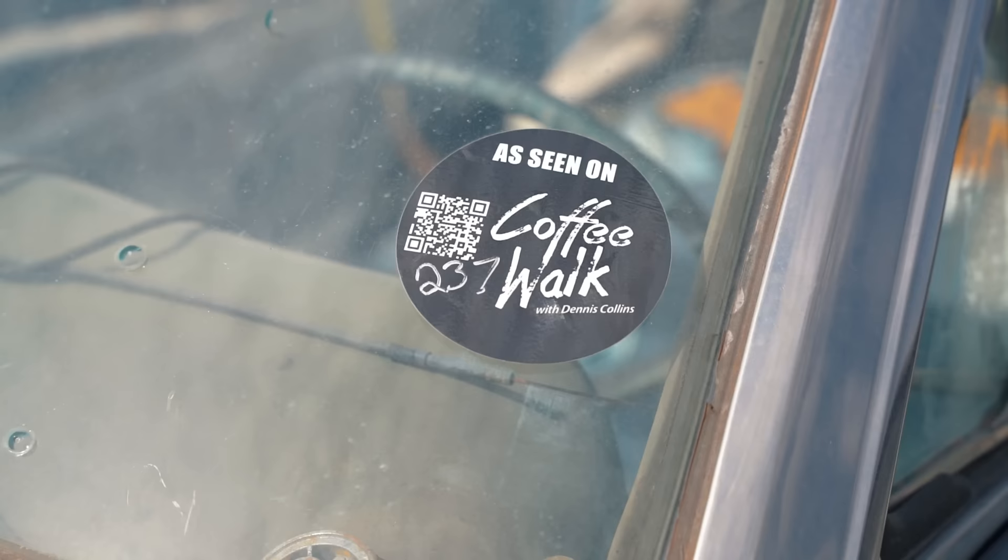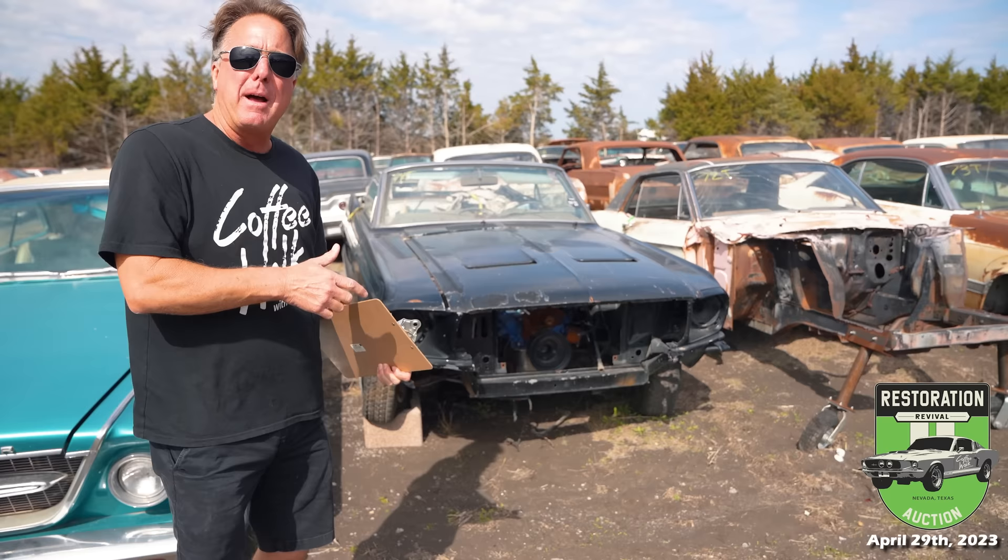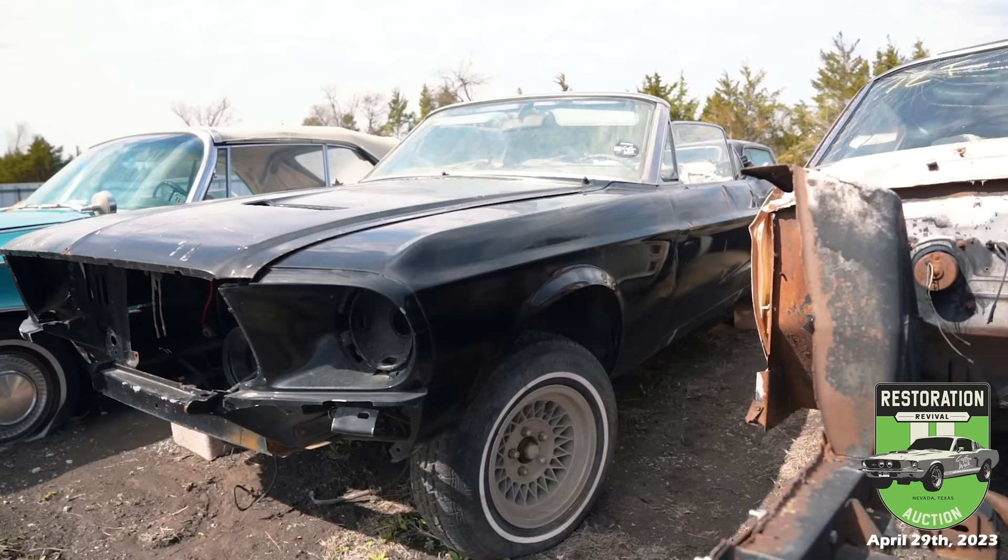Welcome to Mustang Row at Nevada. We've got about 210 cars, and we're going to talk about the Mustang core cars or project cars we have today. Here's the '67 convertible that was on Coffee Walk episode 237.